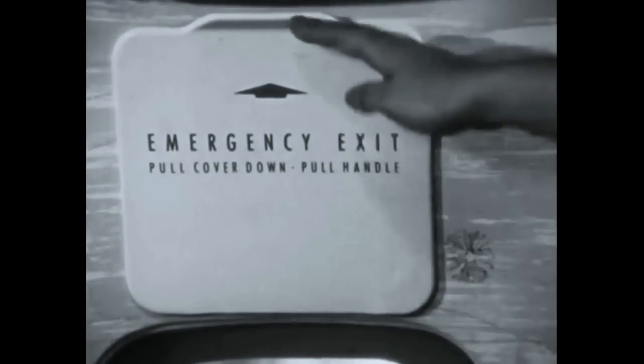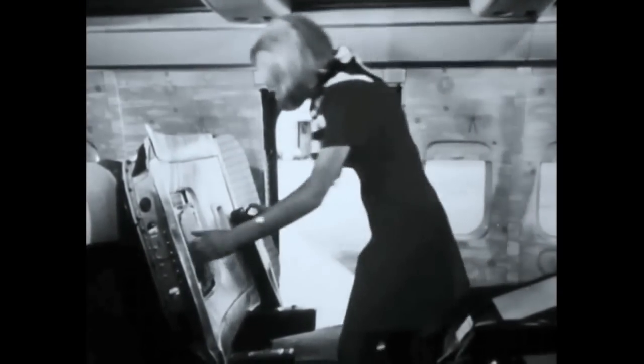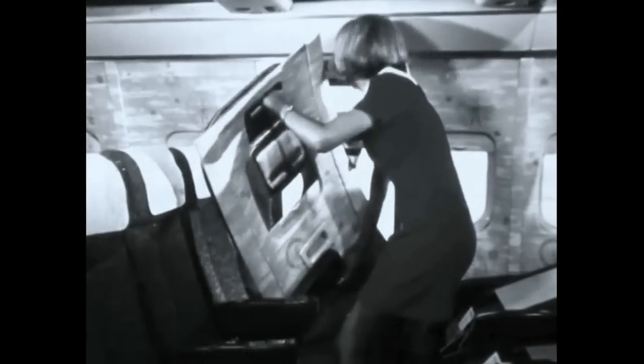The overwing exit hatch is removed from the inside by pulling the plastic cover and lifting the hatch inward. Place the hatch on the vacated seat. Or if it is not possible to place the hatch on the seat, it can be passed out through the opening and should be placed clear of the evacuation route.